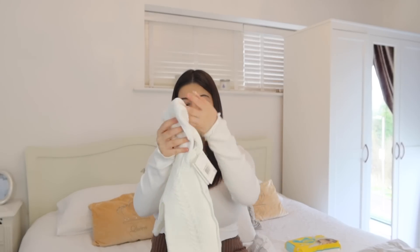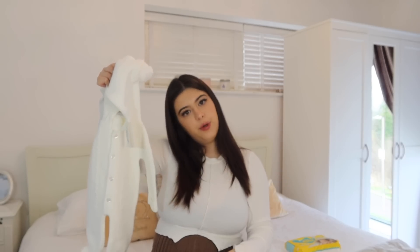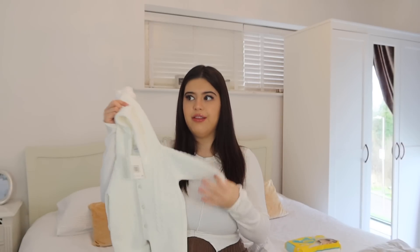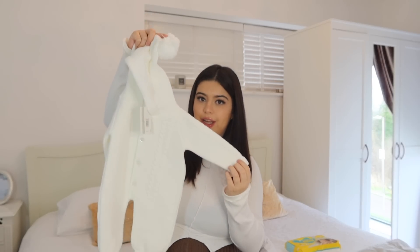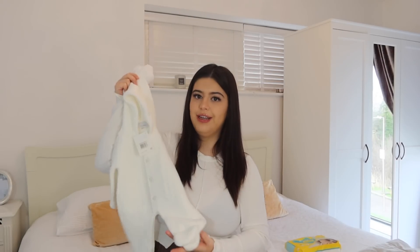Now I'm moving on to the clothes and everything he's going to wear, including the coming home outfit. The first thing I've packed is an outdoor suit, just in case it's cold. I'm going to be having him in either March or February so it's most likely going to be cold. It's a little knitted all-in-one — it's really cute, it has a little thing on top of the hat and some nice buttons, and I just thought this would be really warm.